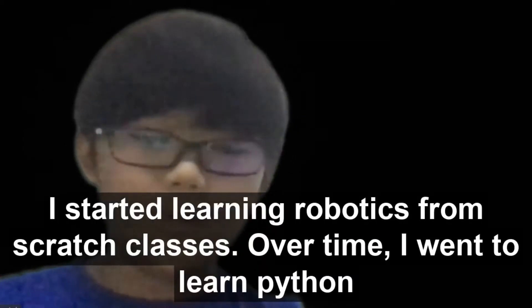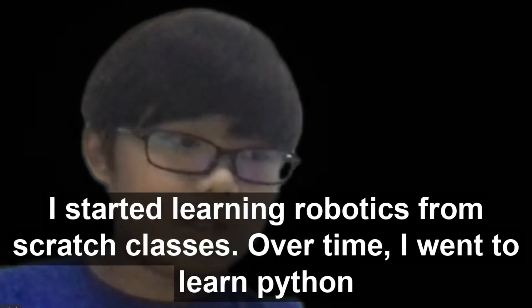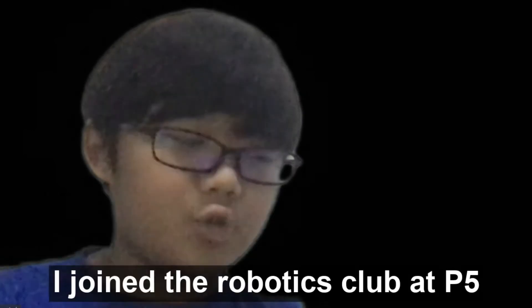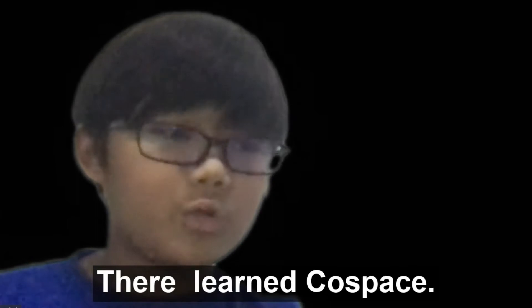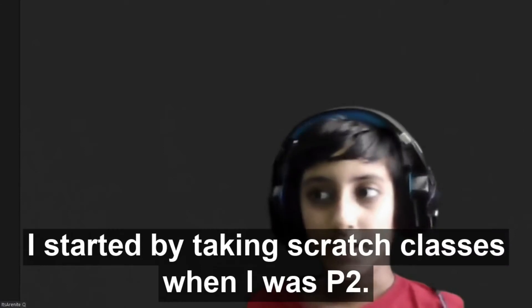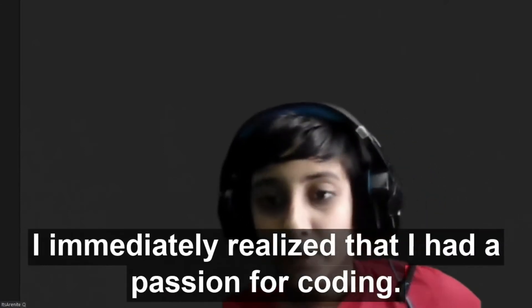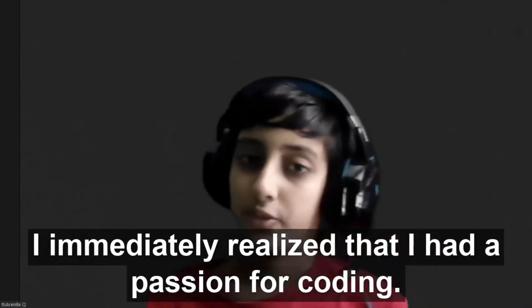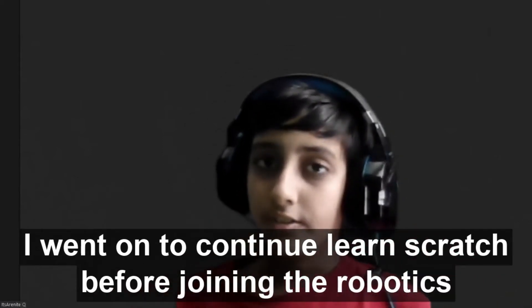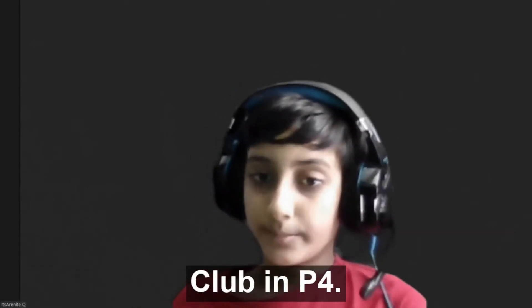I started to learn robotics from scratch class. Over time, I went to learn Python from my classes and joined the Robotics Club at P5. I learned full CoreSpace, and now I have learned a lot about robotics. I started by taking Scratch classes when I was P2, and I immediately realized that I had a passion for coding. I went on to continue learning Scratch before joining the Robotics Club in P4.